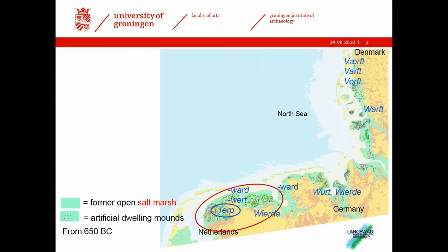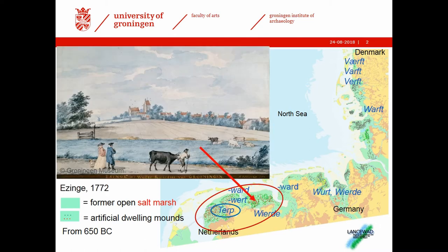I will concentrate on the Northern Netherlands, where my research is focused. Habitation in this area started around 650 BC. What was a Terp? This is an 18th century painting of the Terp of Eisingen — the arrow indicates where it's found. Habitation started here at around 500 BC. You see it's quite a nice shallow hill and you wouldn't take it for an artificial dwelling mound at all, because it's quite large.